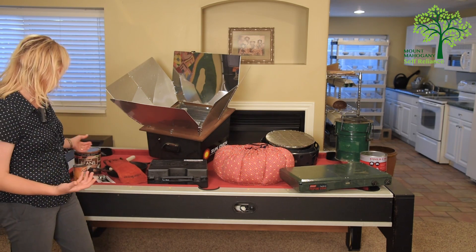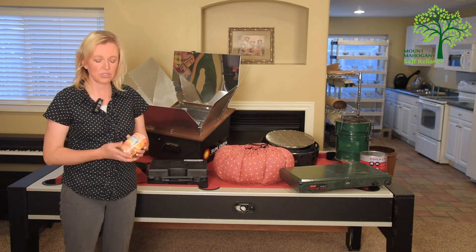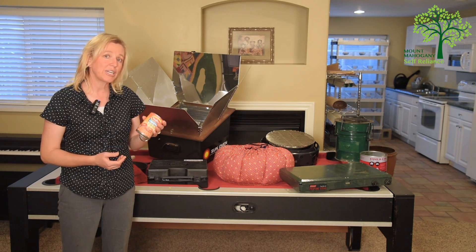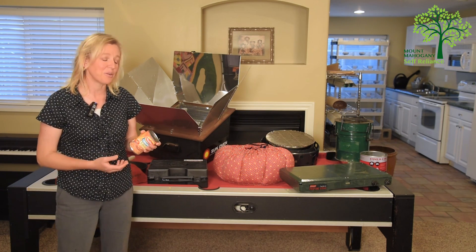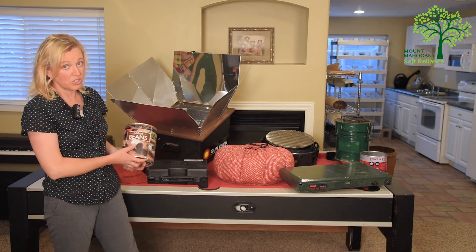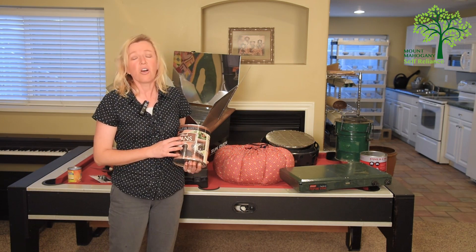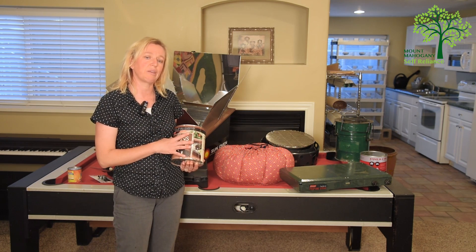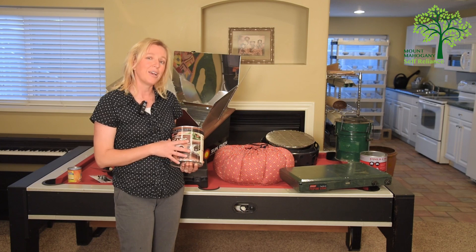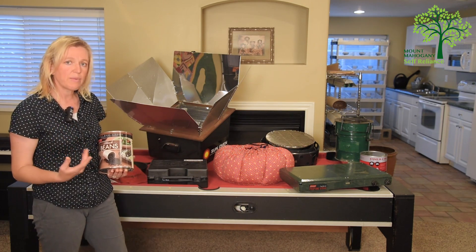So we need some alternate ways to cook. The first thing to think about is what kind of foods have you stored and what kind of cooking needs do you have? If you've stored something like a pre-prepared chili, you're going to need to just heat it — a lot simpler. But if you've stored something like dried beans, this has to cook for a lot longer. You're going to need a continual heat source, and there are ways to make it go quicker, but this takes a lot more heat and cooking.